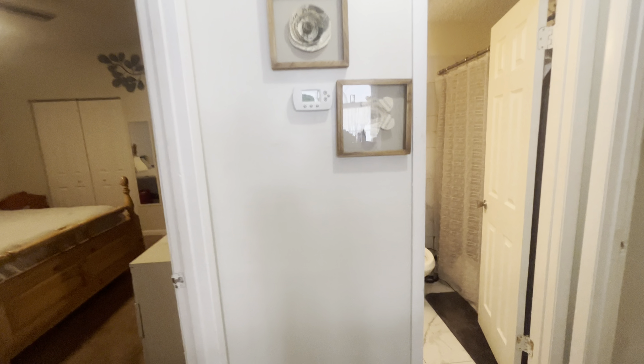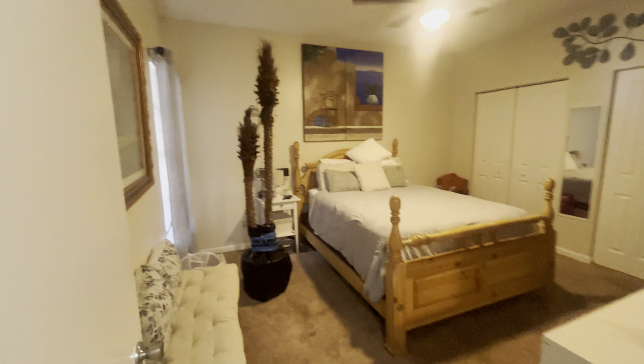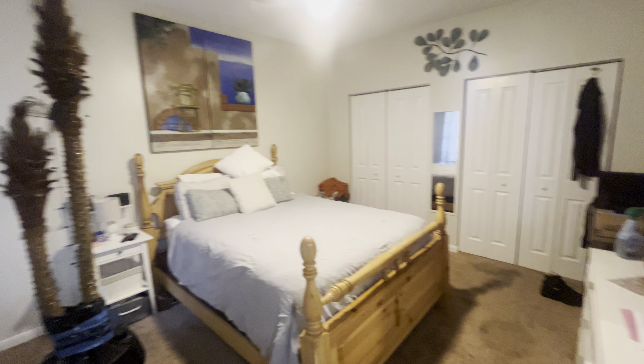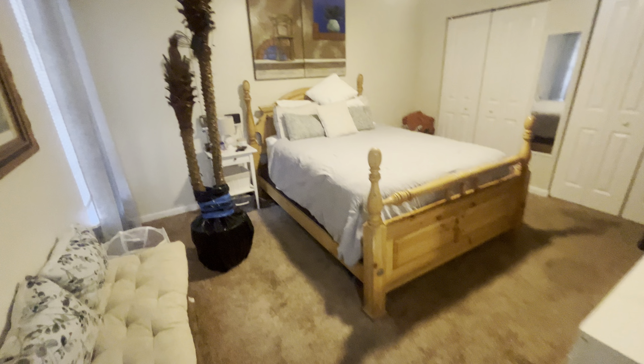Continuing on, to the left is going to be the first bedroom. Really good-sized room in here, high ceilings. Nice light fixture and ceiling fan. Carpet in here and it's in good shape.